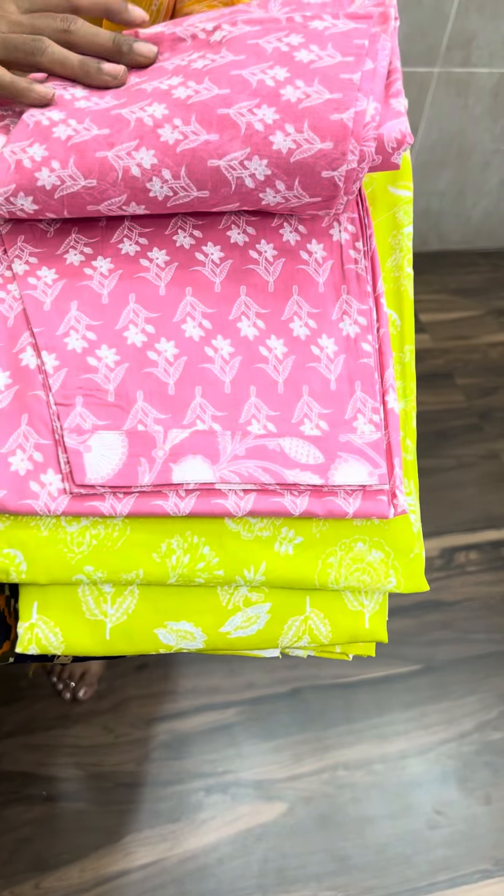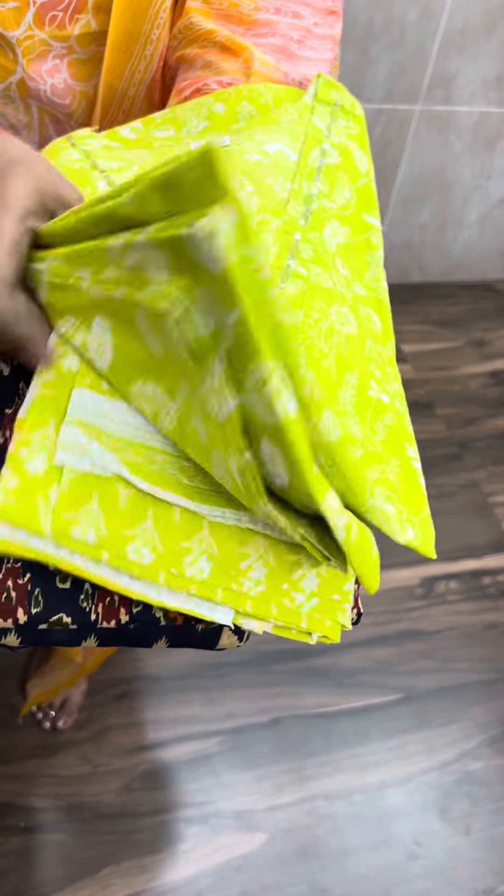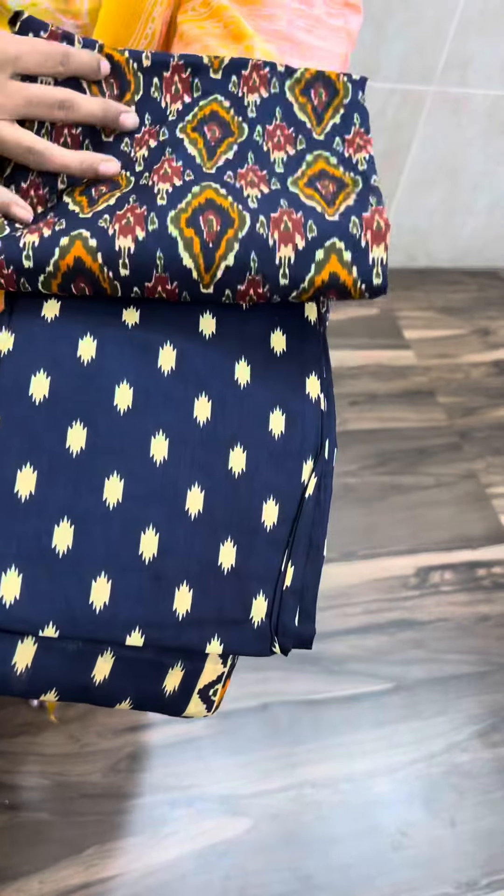The rose milk pink comes with top and bottom. Next is a green color — not neon green, but a parrot green color, with top and bottom. It is very bright and beautiful. Next is dark navy blue — navy blue color with bottom and dupatta.